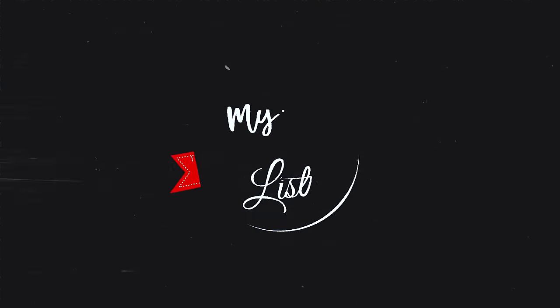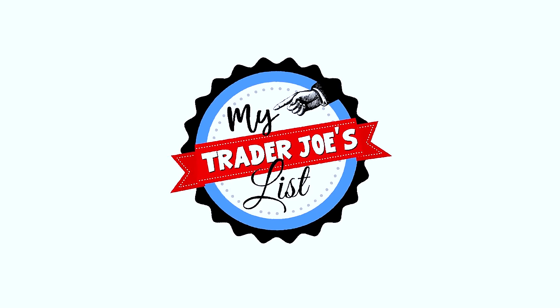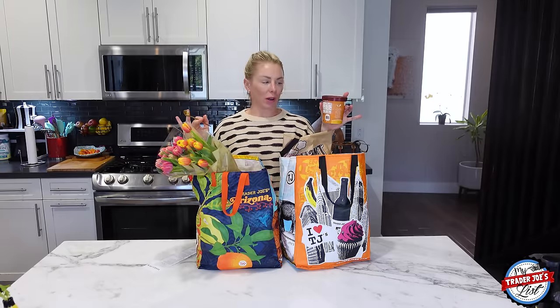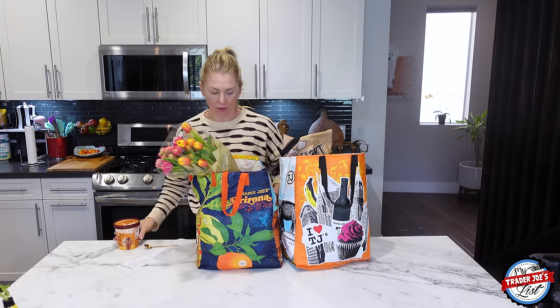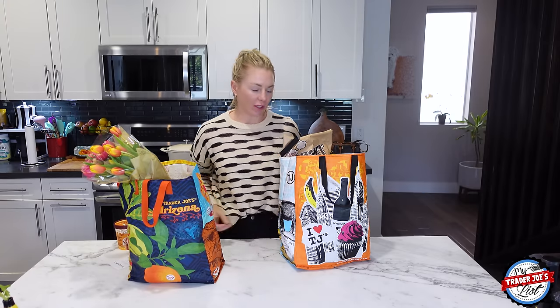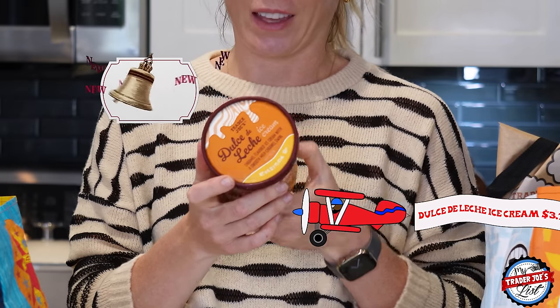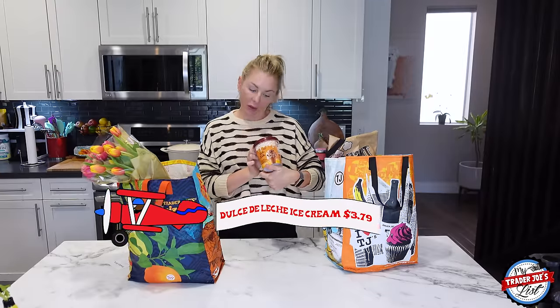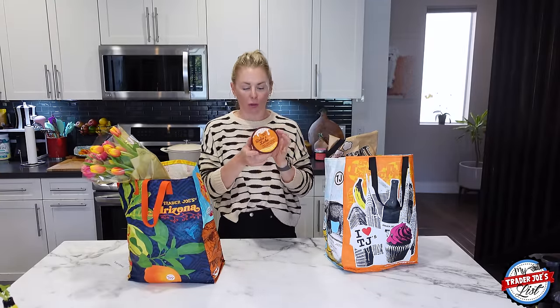I'm so excited to sample something that's in the freezer — I'm going to go get it out right now. Brand new at Trader Joe's: this is the new Dulce de Leche ice cream — caramel flavored ice cream with a smooth milk caramel swirl.